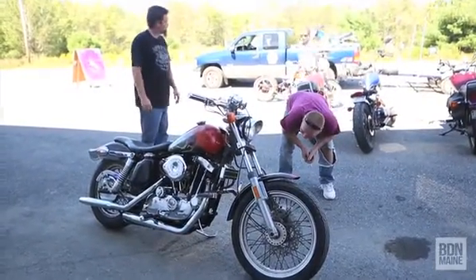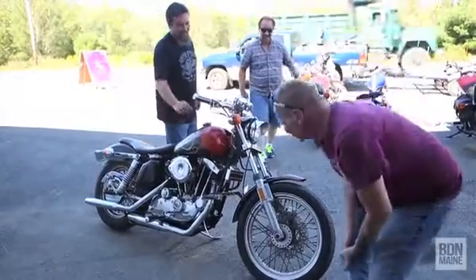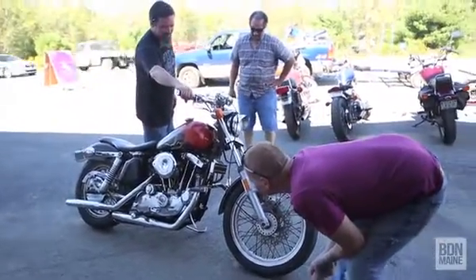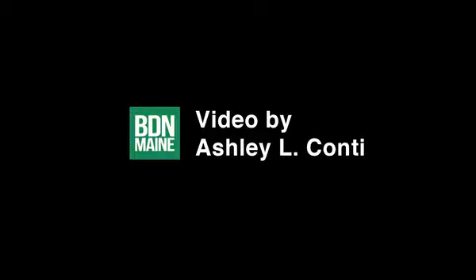That's the most satisfying part — just hearing the bike run. It's not even as much seeing the customer's face when they finally get it back. It's just knowing that we were able to take several pieces of metal and wire and make it into something that runs. We can do what the factory intended to do 40, 50 years ago.